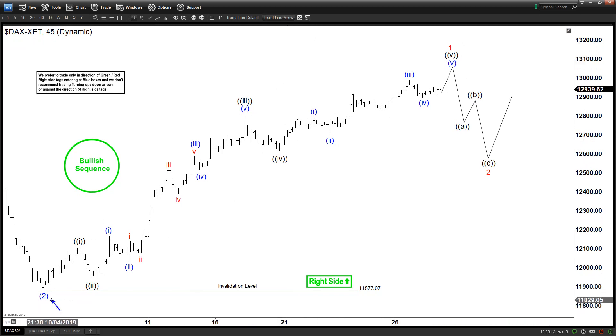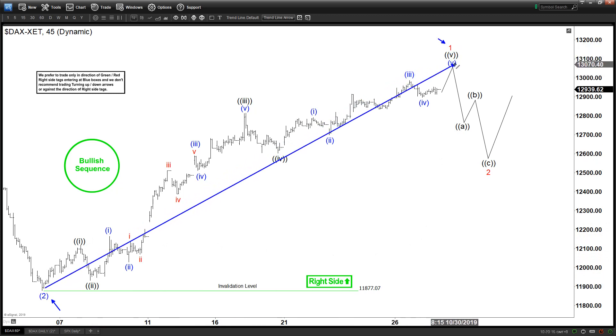You can see this is a wave 2 right here and this is a wave 1. So this is going to be ending a wave 1 of 3 if that's the case. After that, we can get a pullback to correct this 1-2-3-4-5, correcting the entire 5 waves up in a zigzag ABC before the next leg higher can happen, as far as this level 11877 is holding. So it still remains bullish.